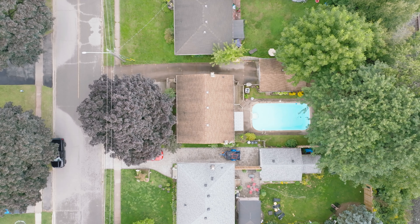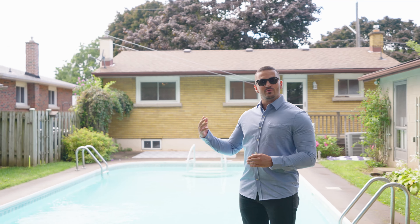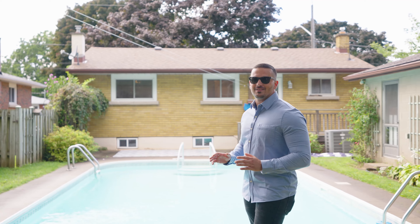This neighborhood has it all — walking distance to the best schools, grocery stores like Zares, Home Depot, Canadian Tire, BMO Bank, all walking distance away.